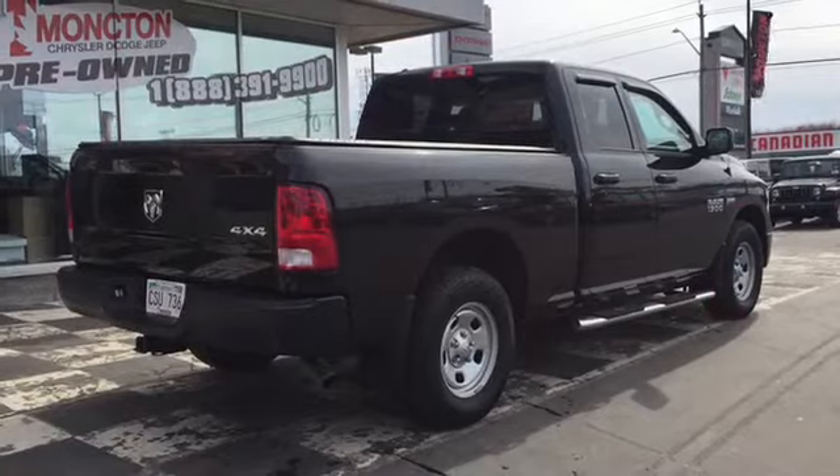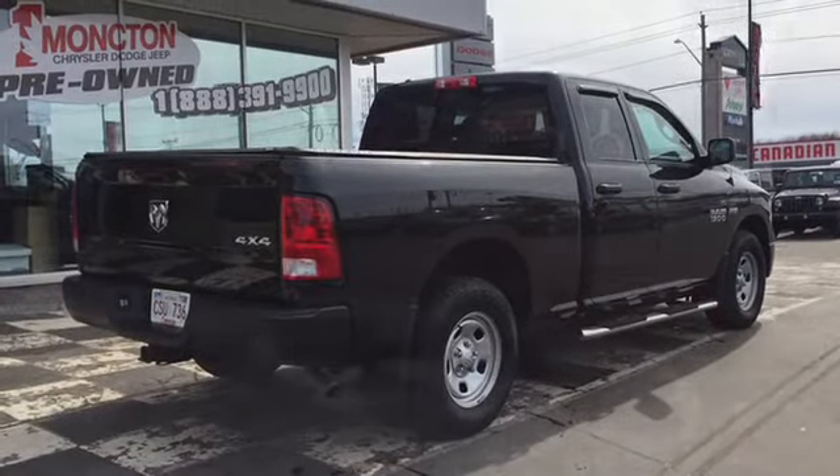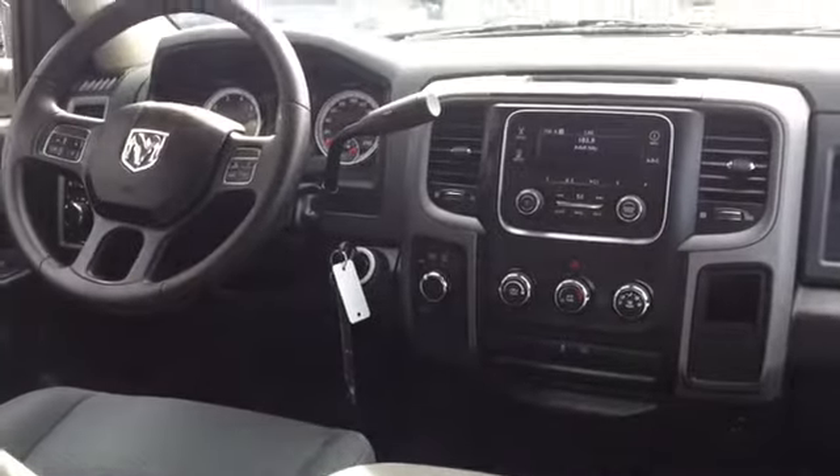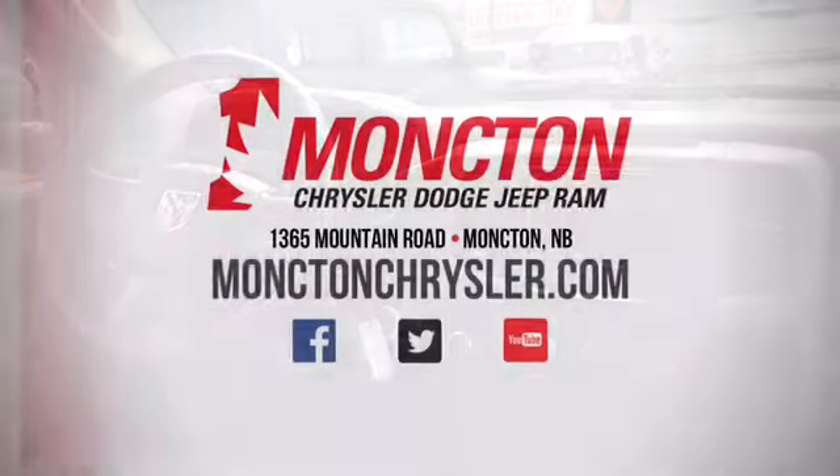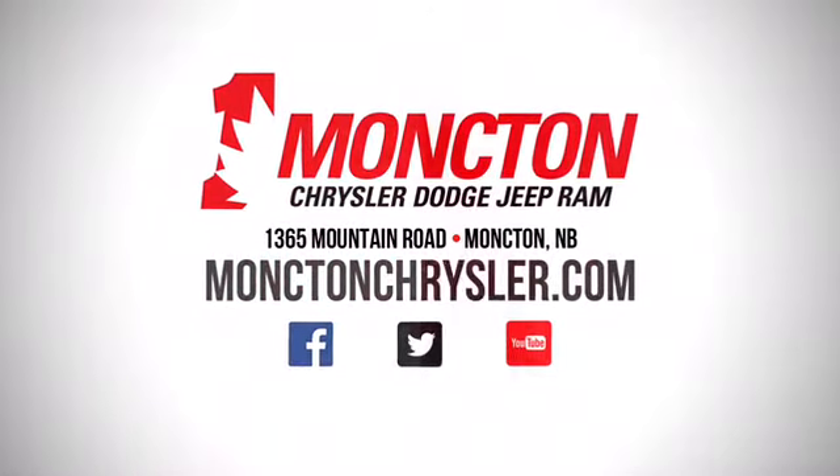So if you're looking for a premium pickup at an unpassable price, the certified pre-owned 2015 Dodge Ram 1500 ST is the ride for you. To book a test drive, call 857-3939 or visit us on the lot at Monty Chrysler Superstore.